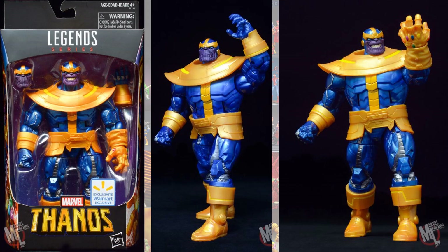They pretty much re-released the Thanos Build-A-Figure, except they gave us a better version with two heads and an Infinity Gauntlet. It has a new paint job as well, so it completely outdid the Build-A-Figure they had done several years before.